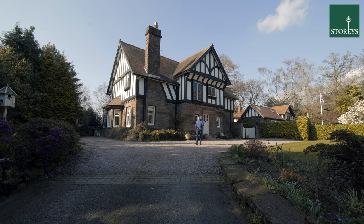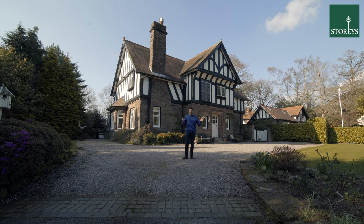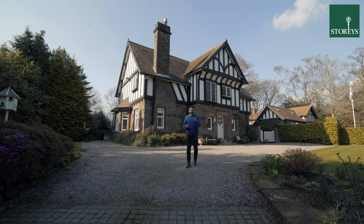Welcome to Windcliffe in Hellsby. This imposing detached property is set in glorious mature gardens and there's a hidden woodland behind. Let's take a look around.